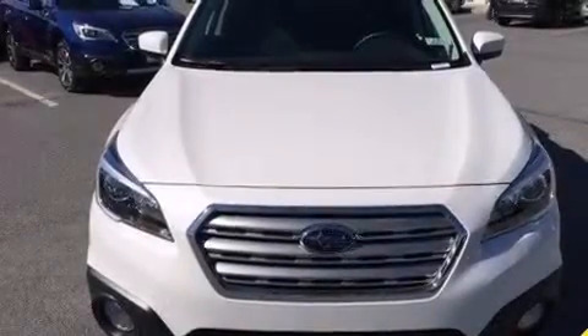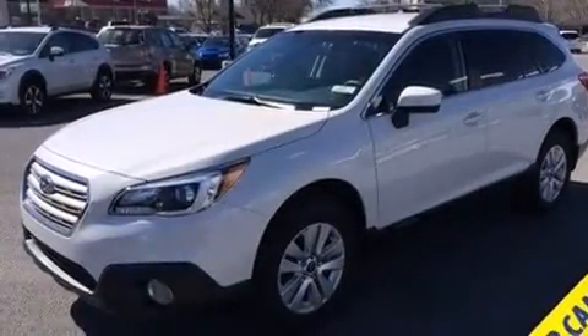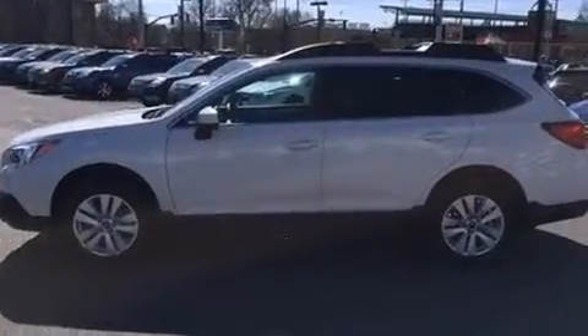Outstanding design defines the 2015 Subaru Outback. Smooth gear shifts are achieved thanks to the efficient four-cylinder engine, and all-wheel drive keeps this model firmly attached to the road surface.